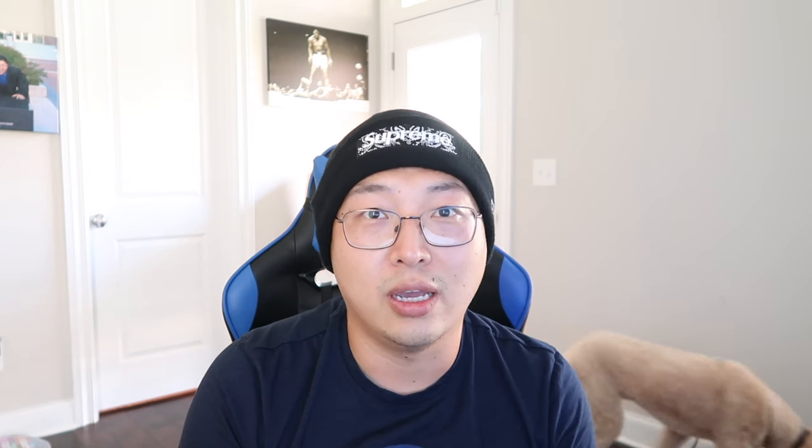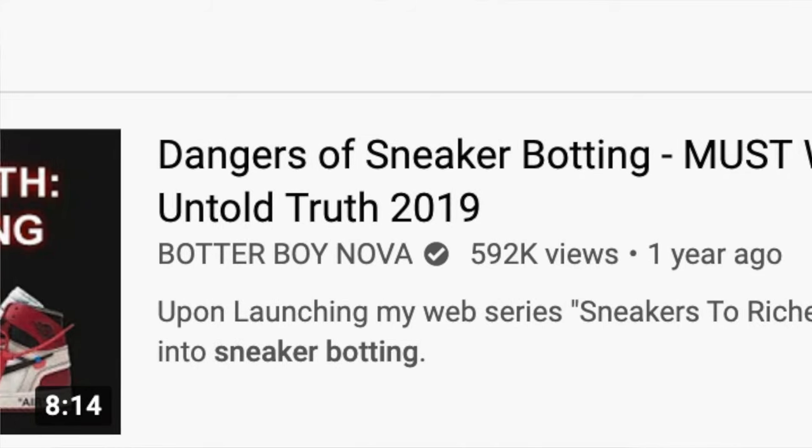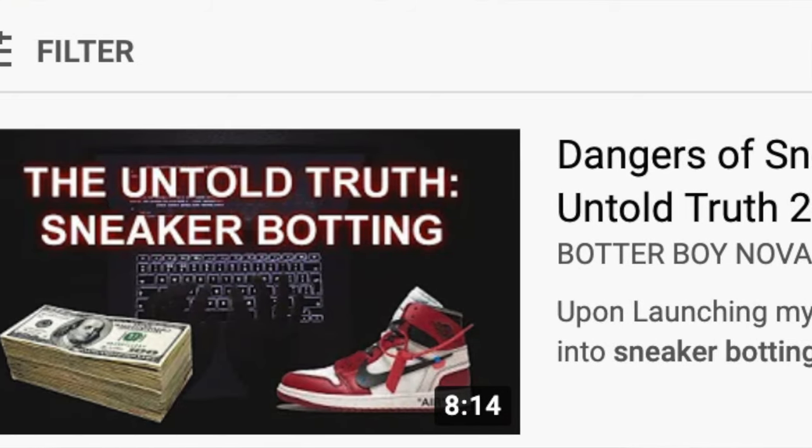Unfortunately, I was not able to hit anything manually. There was no way for me to hit a single pair of Yeezys on Adidas during initial releases, and I was always taking Ls on foot sites. So I turned to YouTube, and the first video I saw was Butterboy Nova's video on the risks and dangers of sneaker botting — and that got me hooked.